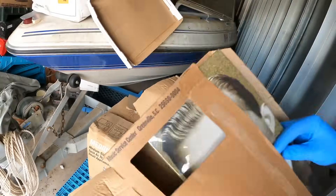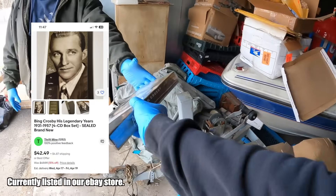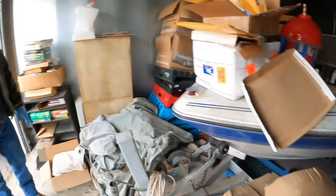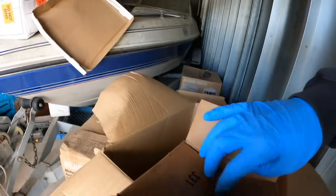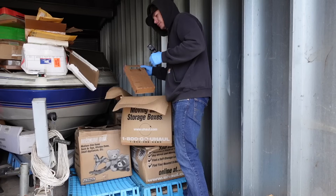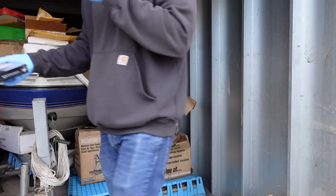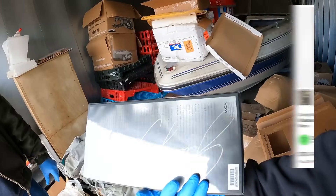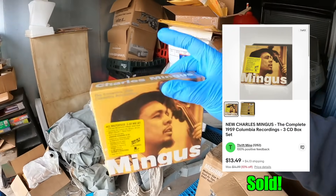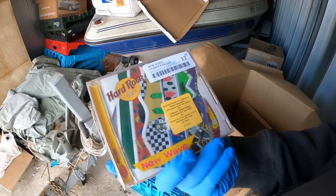More CDs — Bessie Smith, The Complete Recordings — set that over to the side. Judy Garland. Mingus — The Complete Columbia Recordings from 1959 — probably worth looking up. Hard Rock Cafe. And more CDs. That whole box was — you guessed it — CDs.